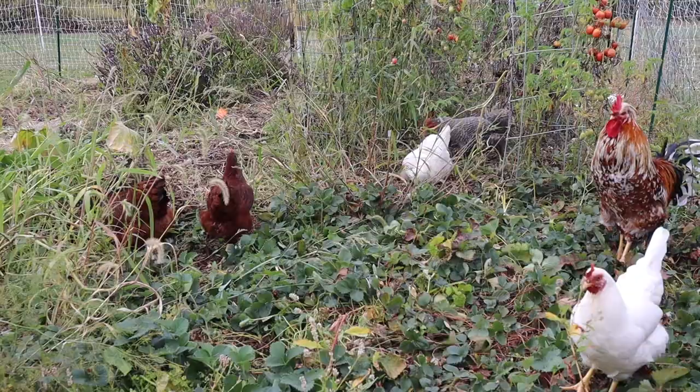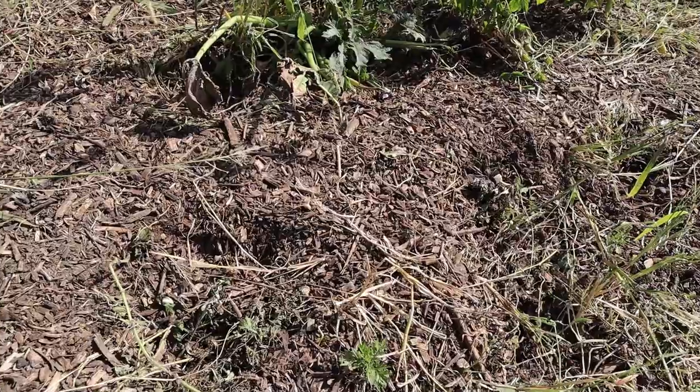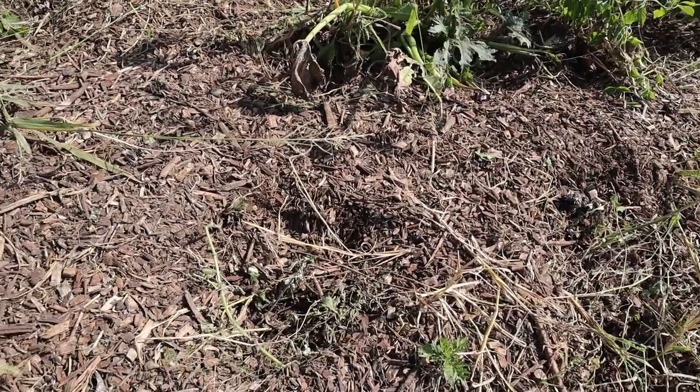The next benefit to using chickens to help clean out the garden is that by scratching and digging they help churn and work the dirt, moving it around, which is always good to do at the end of the season. Working the soil a little bit and moving things around leads to the next benefit: chicken manure. By spending time in your garden they will be using the restroom, and that goes right into your garden as added nutrients that your vegetables will benefit from in the next season.